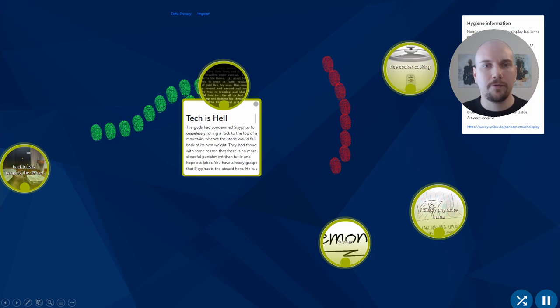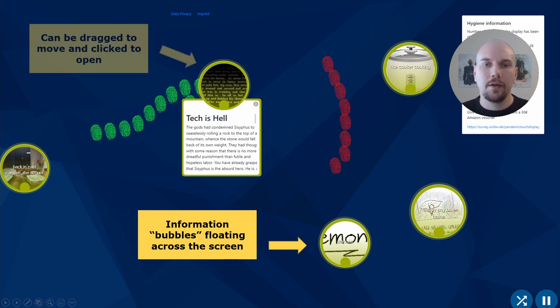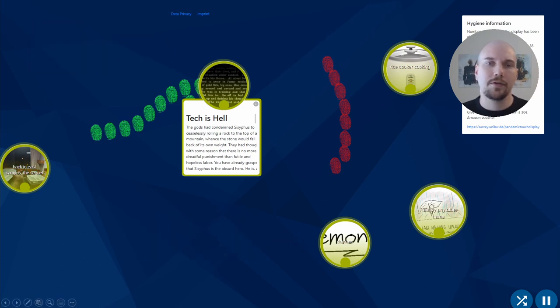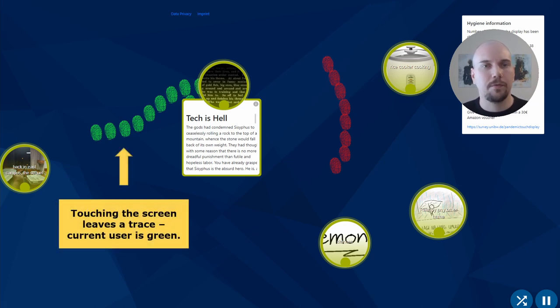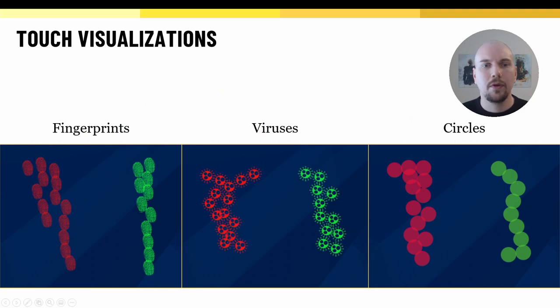The application was a typical information display, where news and information about various events were contained in elements that floated across the screen. These elements could be tracked around the screen and clicked to open them. On top of this application, we included the four hygiene functions. The first function is the visualization of touches — touching anywhere on the screen leaves a trace. The current user is visualized in green; when the user leaves, the traces turn red to communicate the touches of past users. We experimented with three different touch visualizations: Fingerprints, Viruses, and Circles. The prototype randomly chose one on startup and changed the visualization automatically every three hours.